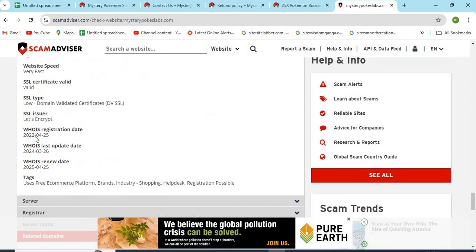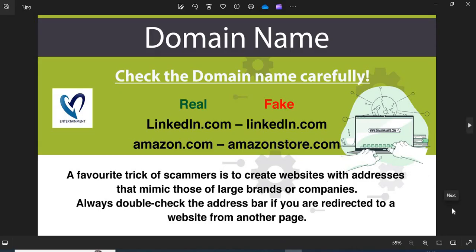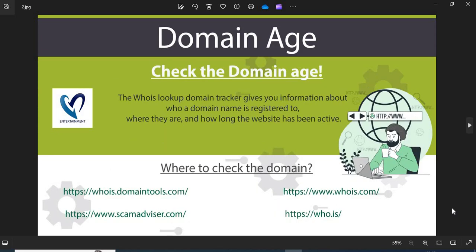Now we are providing a few more helpful points to check while shopping from a new website. 1. Domain Name — always check the domain name very carefully. Scammers generally use lookalike domain names on the website. 2. Domain Age — always check the age of the website. The old websites are more trustworthy than newly created ones.